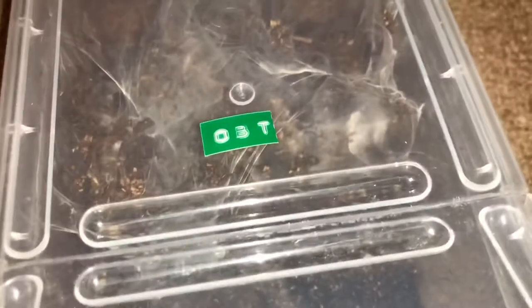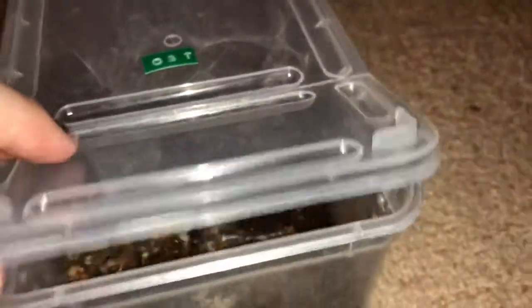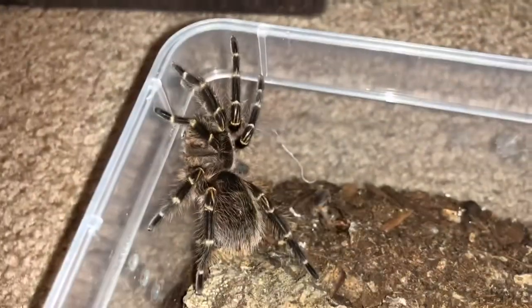I'm not going to open this one all the way — this one likes to run. Kind of caught a glimpse of some feet there. This is my orange bitey thing, Pterinochilus murinus. You can see her right down there — she's orange and she's very bitey. Pretty awesome.